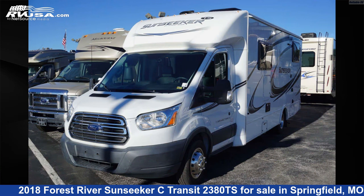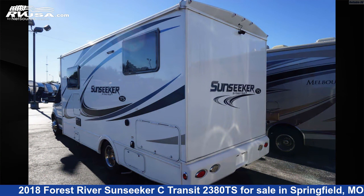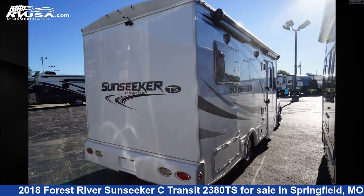This used Forest River is 25 feet 6 inches in length and features four slideouts, sleeps six, awning, and 35 gallons fresh water capacity.